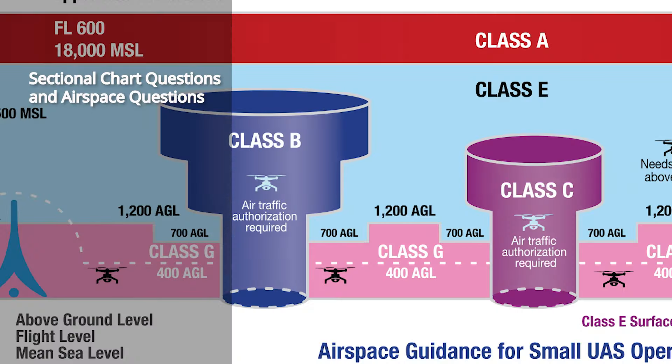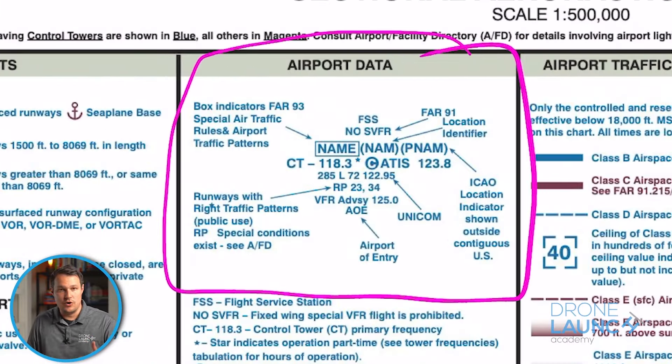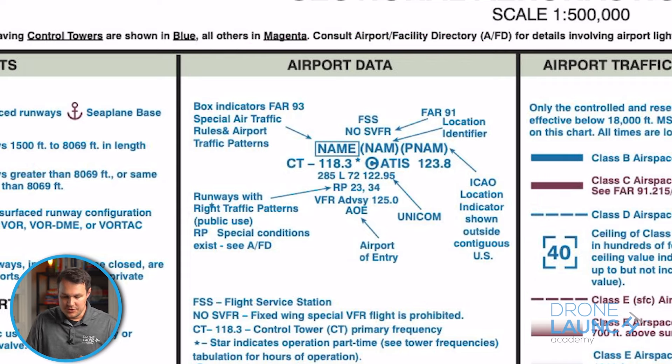The main types of questions that always trip people up are sectional chart and airspace questions. Sectional charts are basically aviation maps. You need to know how to interpret them, read them, understand the different symbols, and know whether you can or can't fly somewhere. From what I've seen, these airspace and sectional chart questions typically make up about 40% of the test, sometimes half.